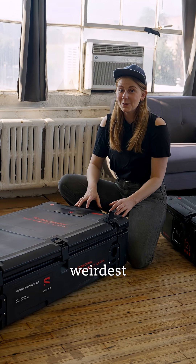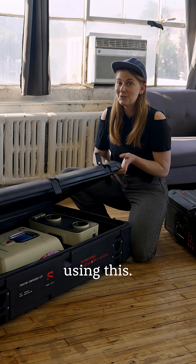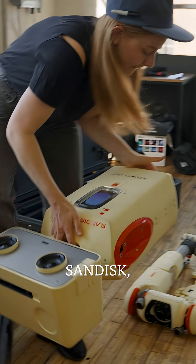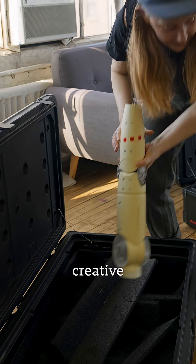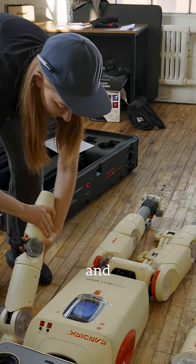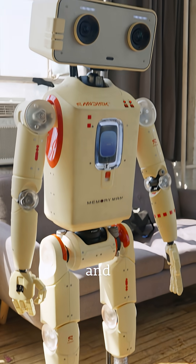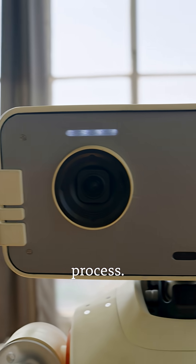This video might have the weirdest behind-the-scenes footage you've ever seen, because we're shooting it using this. This is Memory Man. He's from Sandisk, who's the sponsor of this video, and they want to help creators be more creative with their super fast and dependable memory cards and drives. They sent me this guy to film and shine an LED light on my very professional process.